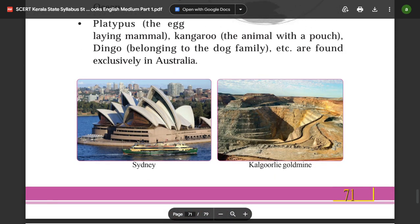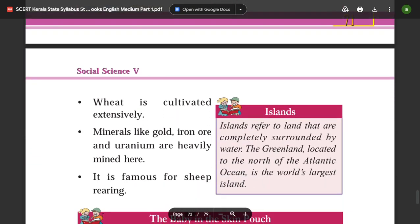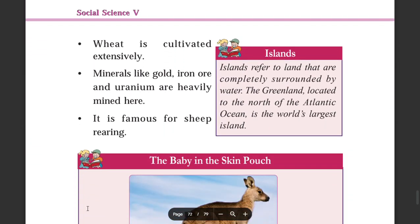Sydney is a major city of Australia. Wheat is cultivated extensively. Gold is mined, and minerals such as iron ore and uranium are heavily mined here in Australia.